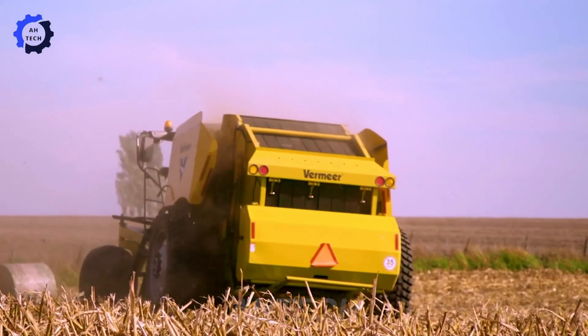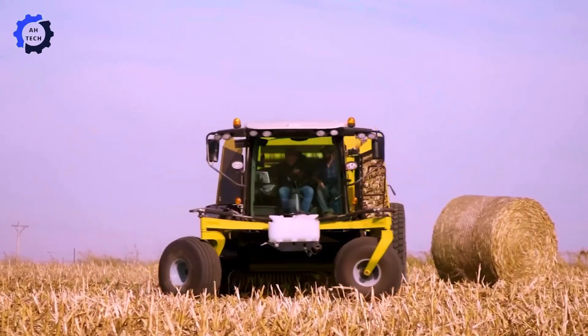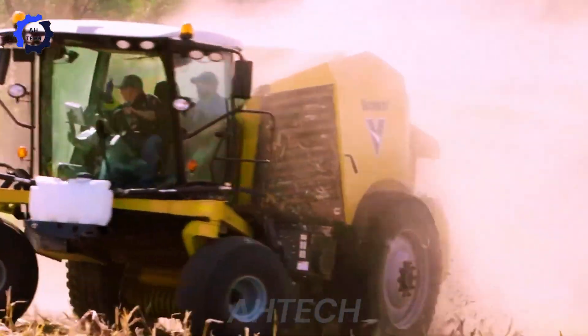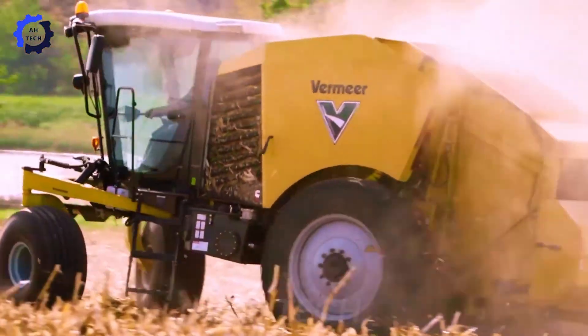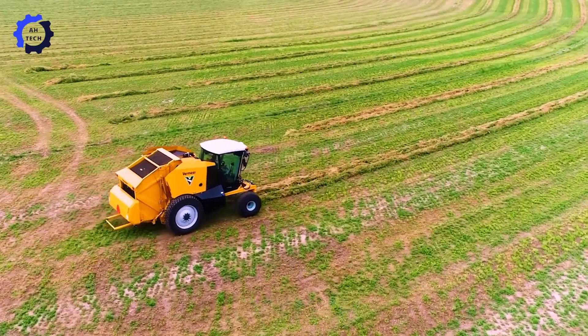Beyond the ZR5 Field Files, speed and maneuverability redefine farming with Vermeer farm equipment. Immerse yourself in the world of cutting-edge agriculture technology as we explore how the ZR5 series transforms harvest efficiency.